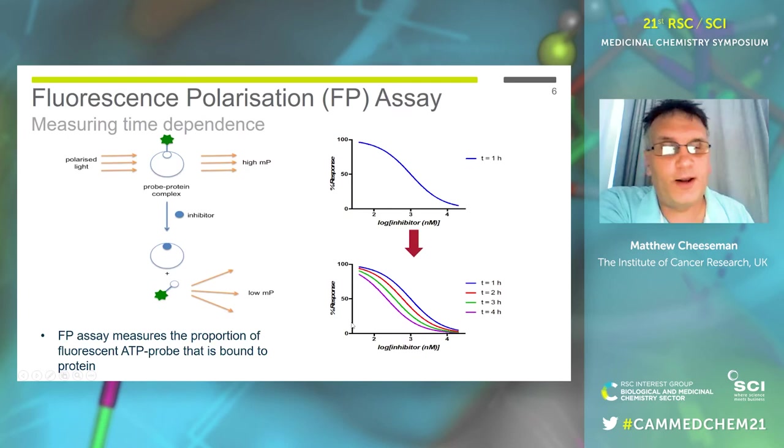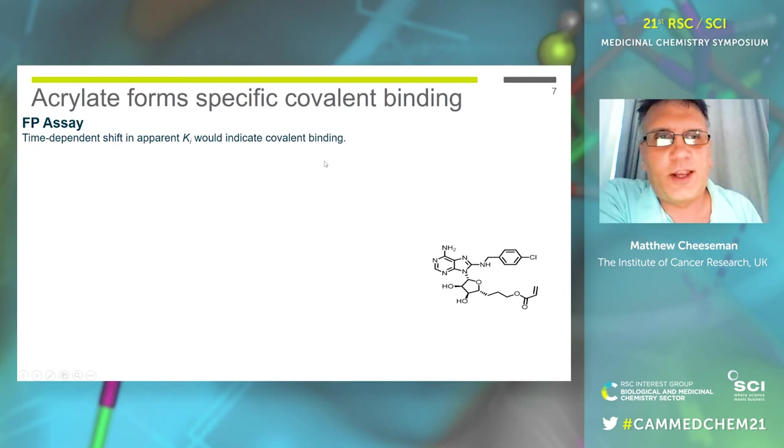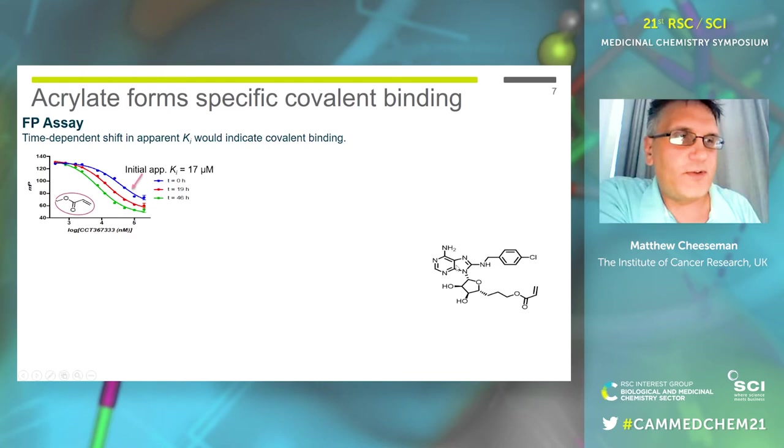In the FP assay we can convert our IC50s to Ki so that things are comparable, and we've seen the change in apparent Ki with fake covalent binding. This is the compound we made first off — our designed compound. The synthesis is actually quite challenging, but the conclusion was that nucleosides are very difficult to make. We made this first one, tried it out, and much to our very surprise, it worked — or at least it appeared to work.